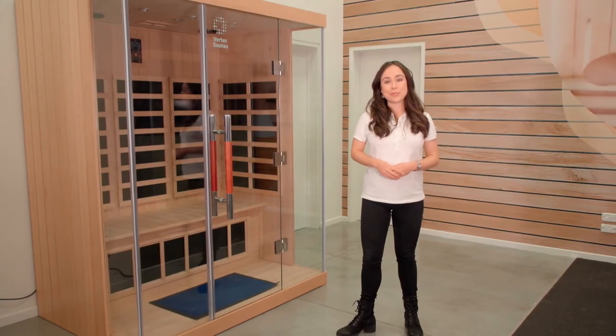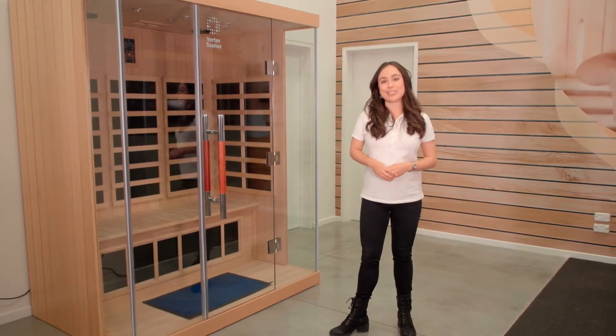Searching for a spa with lots of room, energy efficient heating and carefully selected timber? Keep watching to learn more about an infrared sauna that could be an ideal option for you.